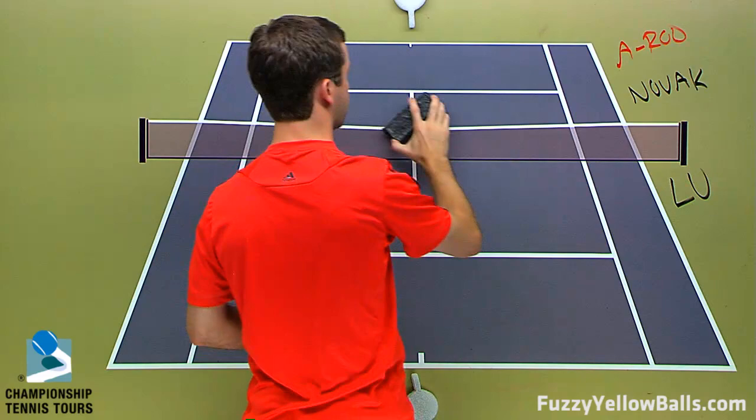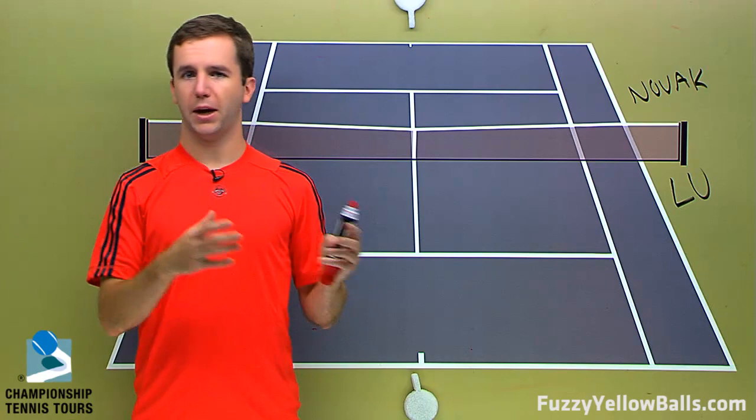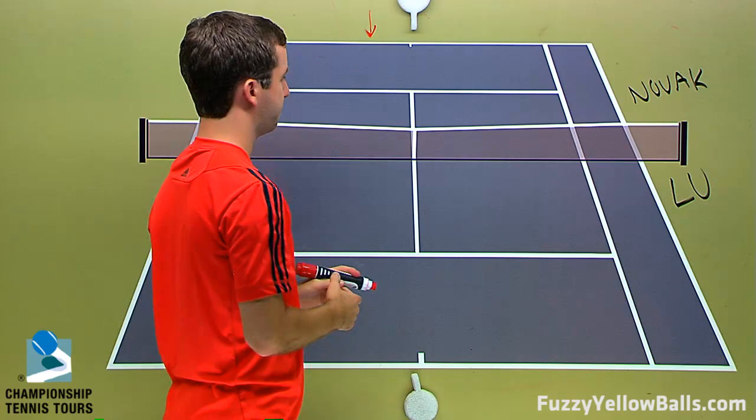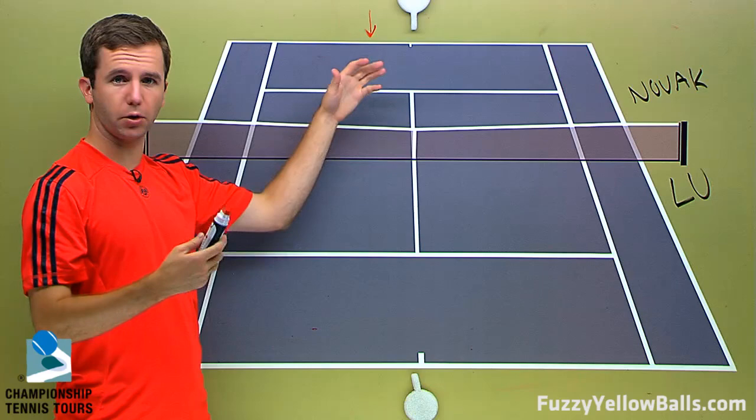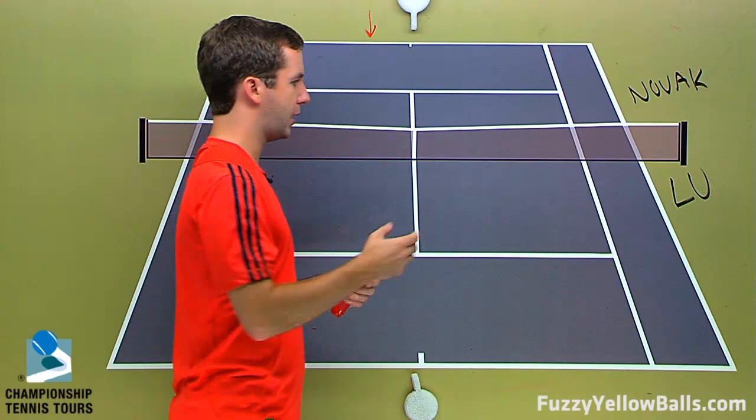Now, against Djokovic, I don't see this tactic working — I don't see it being effective. Because Djokovic is better off the ground than Roddick is. Djokovic is not going to get stuck behind the baseline, and Liu is not going to be able to prevent him from transitioning forward and going on to offense. In other words, Novak is going to be able to get out of defensive situations and turn neutral situations into offensive opportunities.